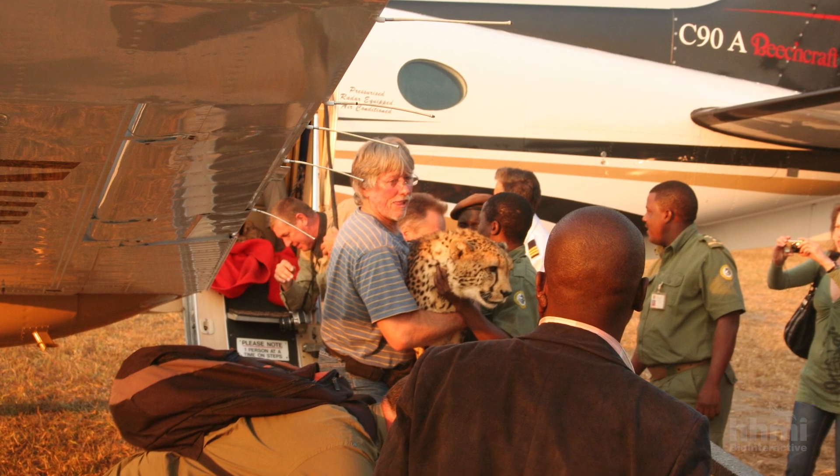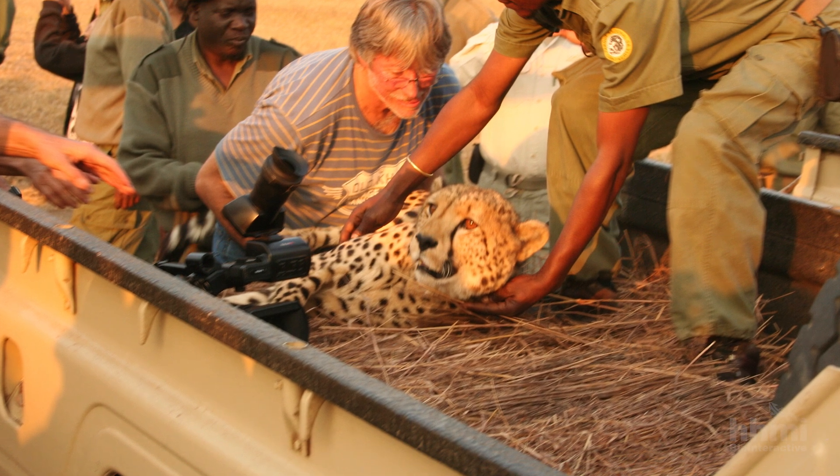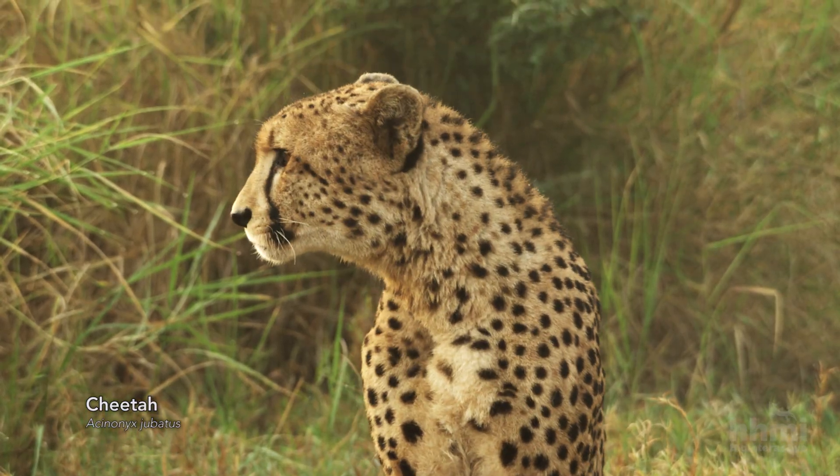In 2011, scientists tried to reintroduce cheetahs to Gorongosa by bringing in four animals from South Africa. They lost one on the inbound flight and the others died in the park.